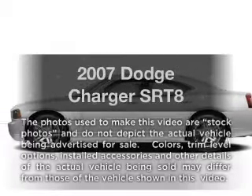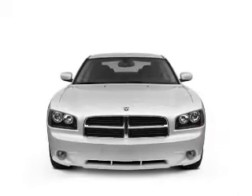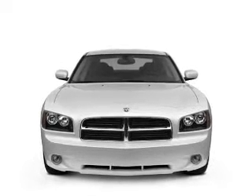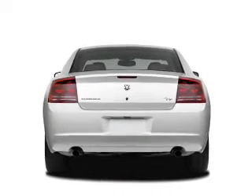Get noticed in this 2007 Dodge Charger. Travel the roads in style and comfort in this great vehicle, with a powerful 8-cylinder engine that responds smoothly to its 5-speed automatic transmission.